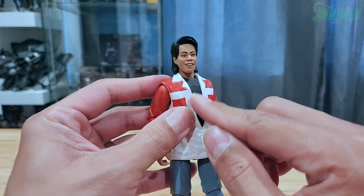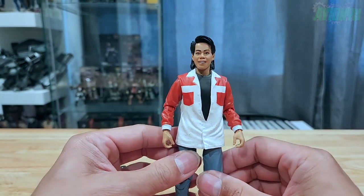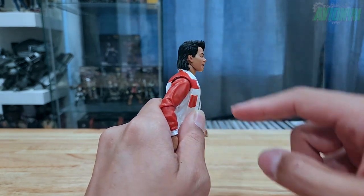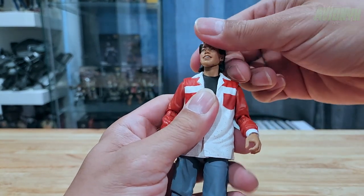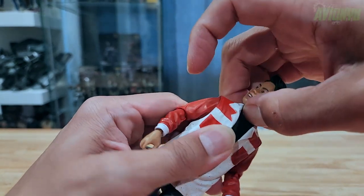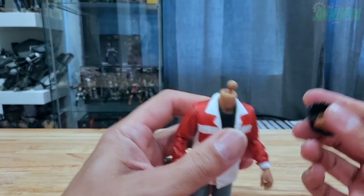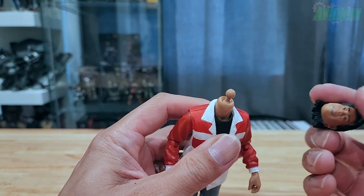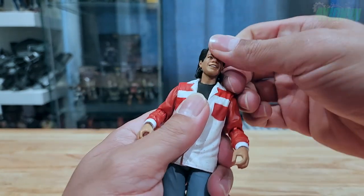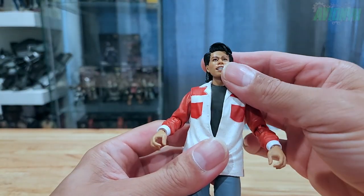The shirt jacket is pliable but not removable — the black shirt underneath is sculpted together with it. As far as articulation goes: the head goes all the way down and all the way up before the mullet hits the collar, rotates 360 degrees. It's a barbell-style joint. Let's go ahead and swap to the fighting face head sculpt.